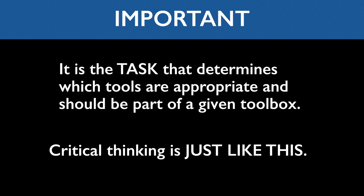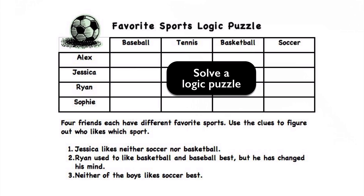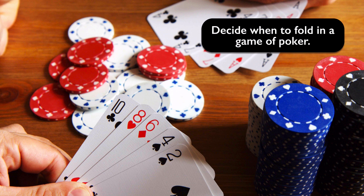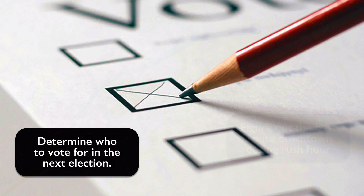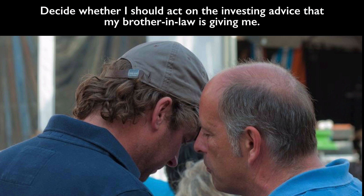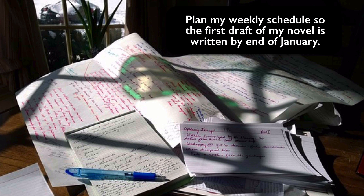Critical thinking is just like this. Yes, there are some general thinking skills, but specific critical thinking tasks require specific tools, so the toolbox is going to look different for different tasks. Think about the critical thinking skills needed to diagnose your son's physical symptoms as he's lying in bed complaining about his stomach, and compare those with the skills needed to solve a logic puzzle, or decide when to fold in poker, or pick a cell phone plan, or figure out the best route downtown during rush hour, or determine who to vote for in the next election, or decide whether to act on investing advice from a brother-in-law, or figure out the right thing to say to your kid after discovering pot in their bedroom, or plan how to organize your weekly schedule to have a first draft of your novel written before the end of January.